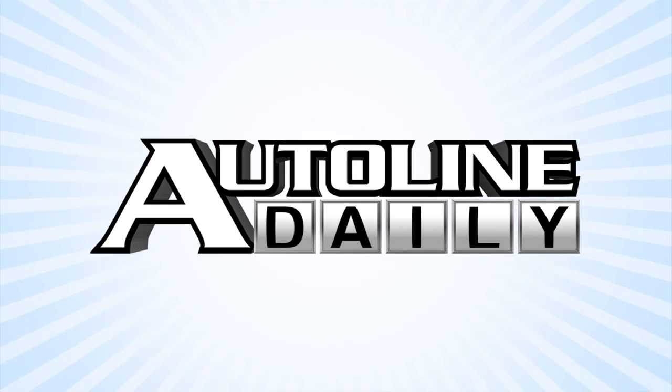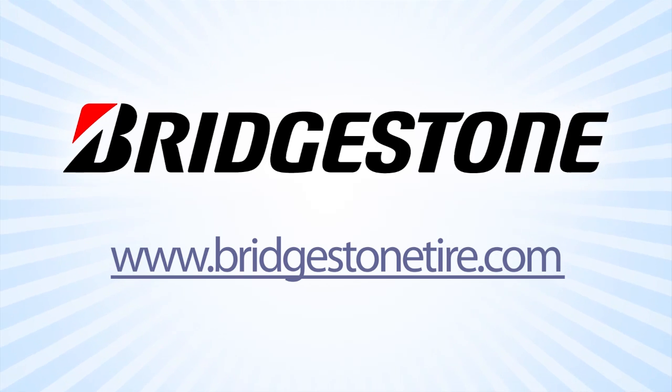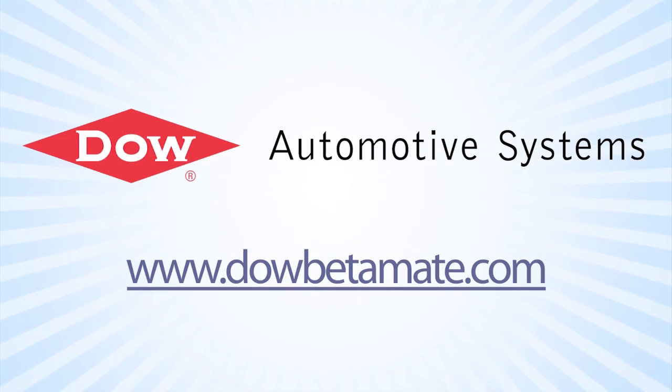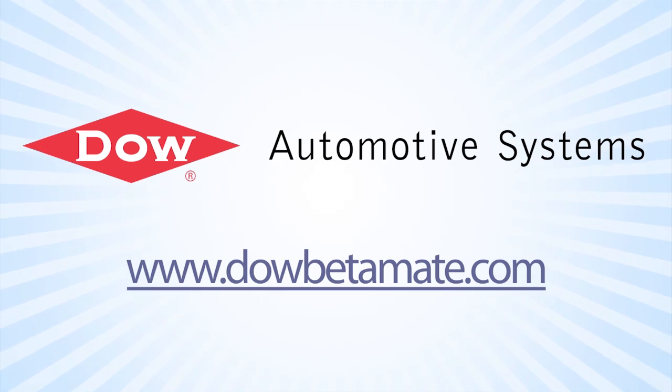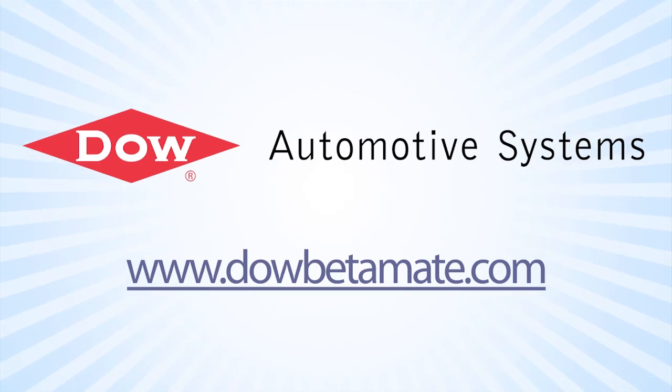AutoLine Daily is brought to you by Bridgestone — your journey, our passion — and by Dow Automotive Systems, improving durability and increasing design flexibility with Betamate structural adhesives at DowBetamate.com.